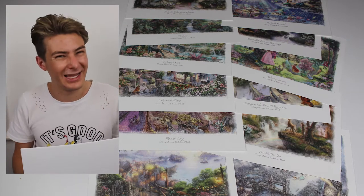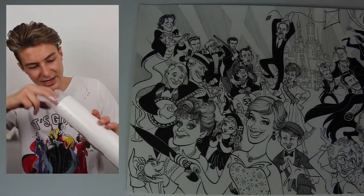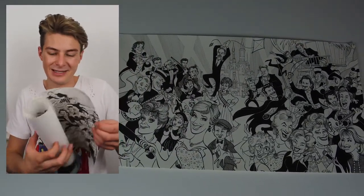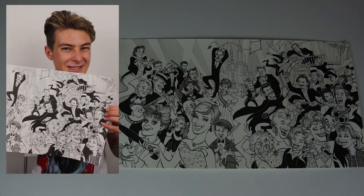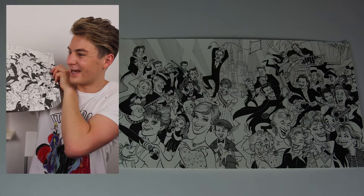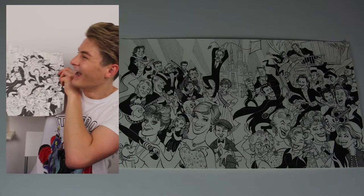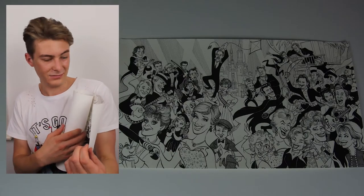Watch this space for some exciting things with Thomas Kinkade. As a D23 Gold Member, I also got the Gold Member print — it's a cartoon of a bunch of Disney legends for the 30th anniversary. It features Robin Williams, Julie Andrews, Angela Lansbury, John Goodman, John Cleese, and so many other Disney legends. It's really really beautiful and I've got to get this framed. Being a D23 Gold Member has its perks.